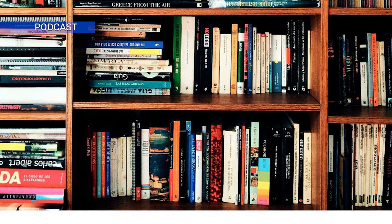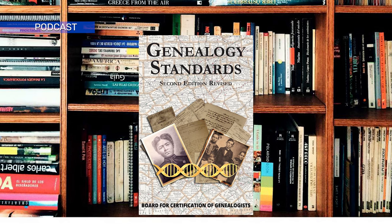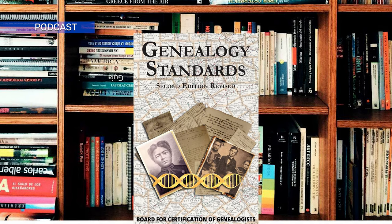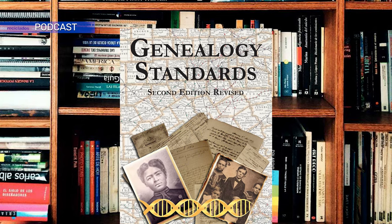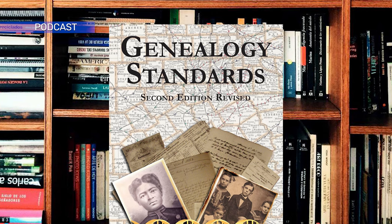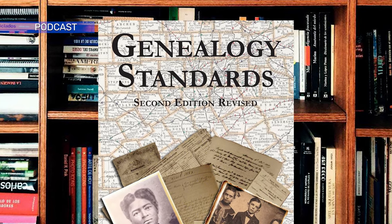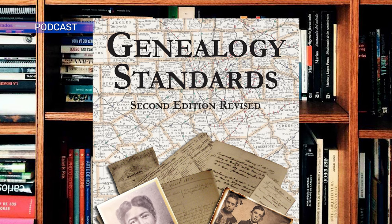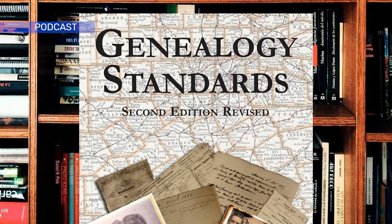...is the latest edition of Genealogy Standards by the Board of Certification of Genealogists. This book is periodically updated and it's always a good idea to have the latest version on your shelf, though even if you only ever have one version of it, this book will still be of benefit to you in your genealogy work — especially if you want to become a certified professional genealogist or have your work published in a genealogy publication.